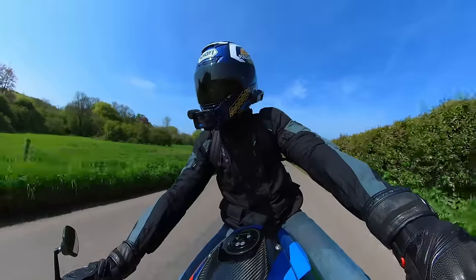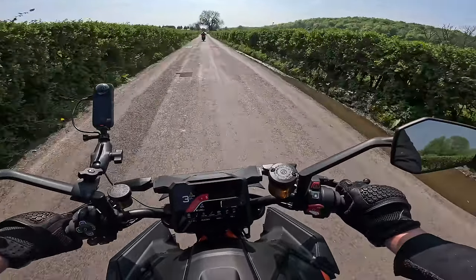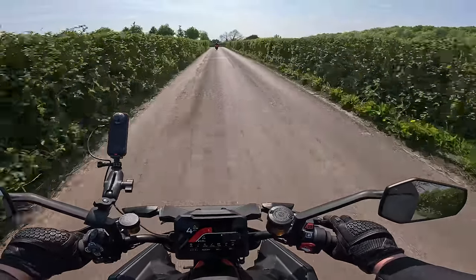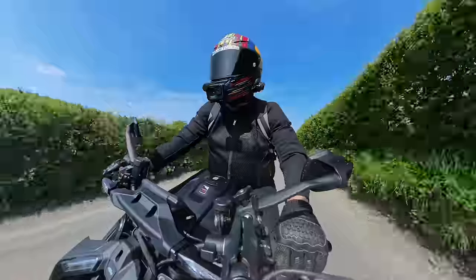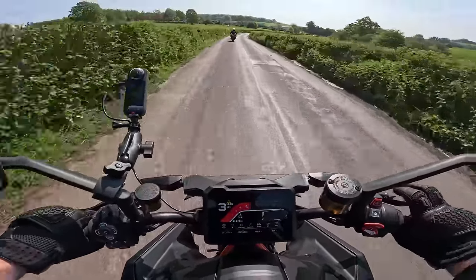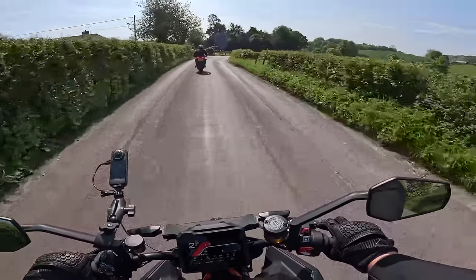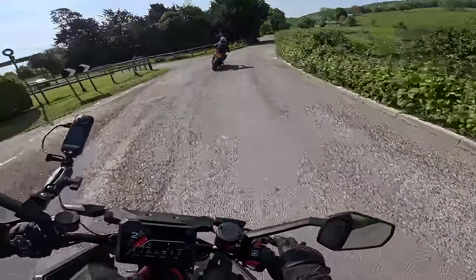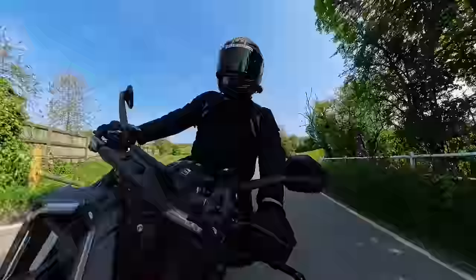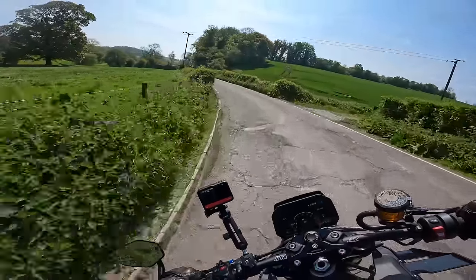The brakes are definitely nicer on the BMW - that's not disputable. The KTM brakes have loads of power but they lack that initial feel; they just feel very strong straight away rather than having the progressiveness that the BMW has. What a couple of machines though.